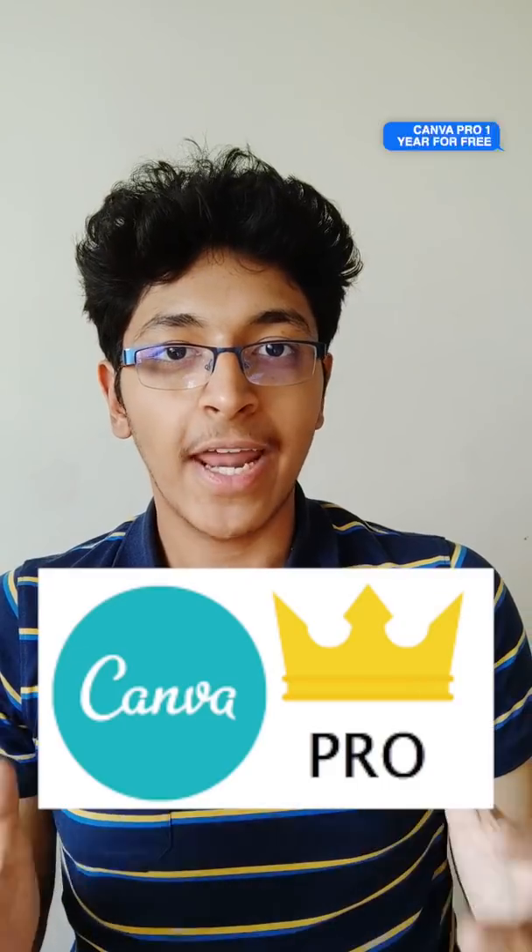I got the Canva Pro subscription for free for one year. I got two free domain names, Azure credits, and web hosting services for free for one year. I got hundreds of courses to learn web development, Python, machine learning, and so much more. I got access to over 100 different services for free.